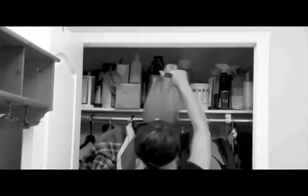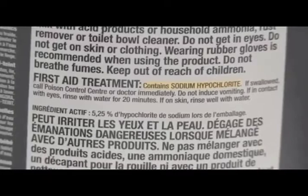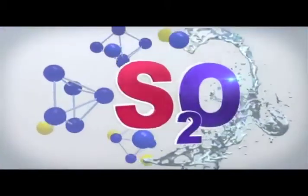Who has the storage space for all those heavy boxes? Not to mention all the measuring, mixing, reading labels to make sure it won't destroy your clothes. On top of that, you have to use multiple products for different fabrics and colors, then worry about the water temperature.